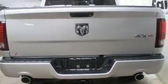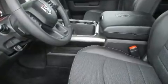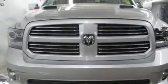A trip computer, a rear step bumper, heated seats, fully automatic headlights, a trailer hitch, and much more. Passengers are protected by various safety and security features including dual front impact airbags with occupant sensing airbag and front side impact airbags.